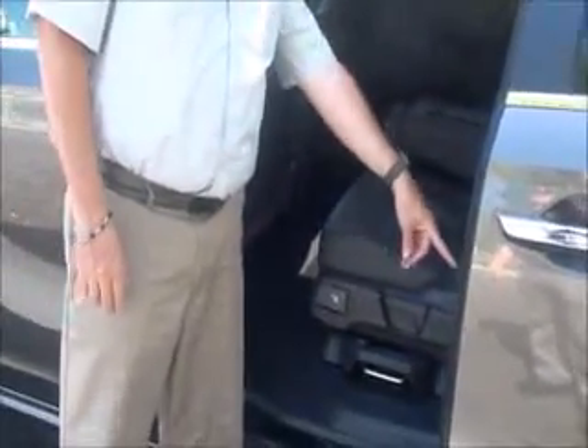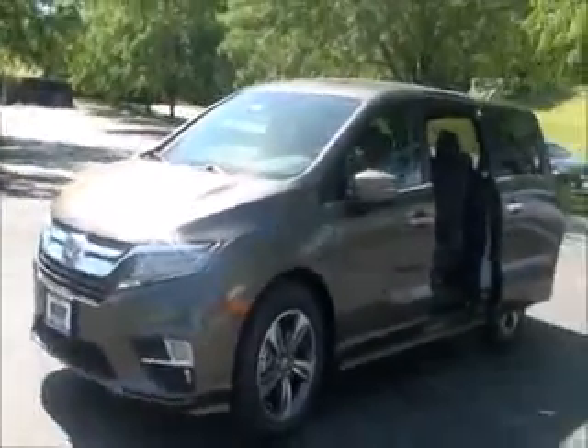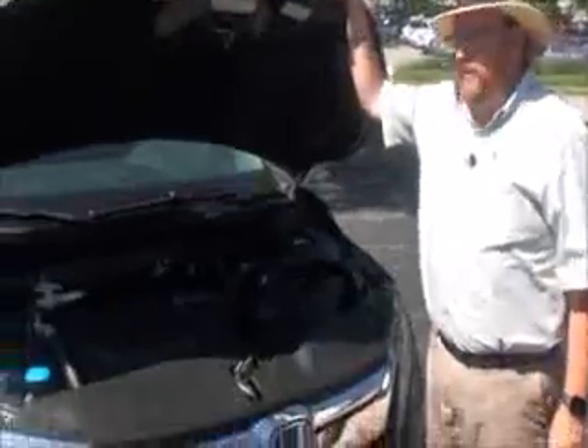Cup holders and storage in the door, child security door locks, ten-way power driver seat with adjustable lumbar, power windows, power locks, power mirrors, memory seats, tons of storage in the door, and heated exterior mirrors.